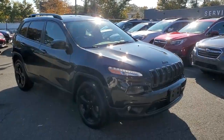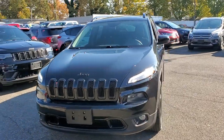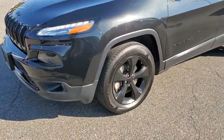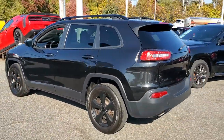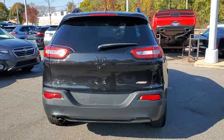You will love the features of this 2016 Jeep Cherokee. With less than 100,000 miles on the odometer, this vehicle provides excellent value. The Cherokee delivers refined comfort, state-of-the-art technology to keep you safe, connected, and entertained. Ample cargo capacity and rugged all-terrain capability.